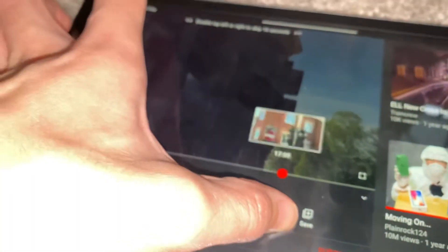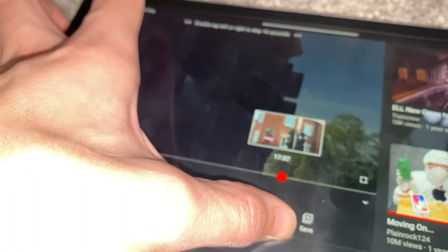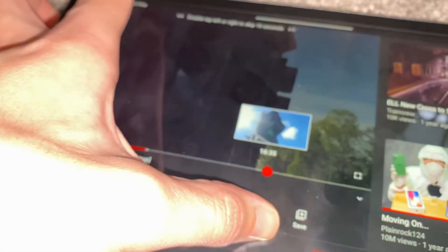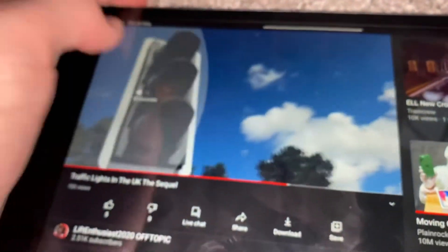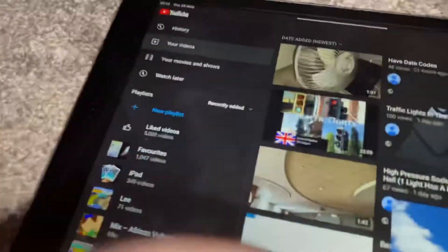Can you guys see that? The flash is on and the screen is very reflective, but still — can you see that? That is quite clearly orange. Look — here are LED traffic lights, for example. There you go — you guys just saw that, right? That is orange, not yellow.